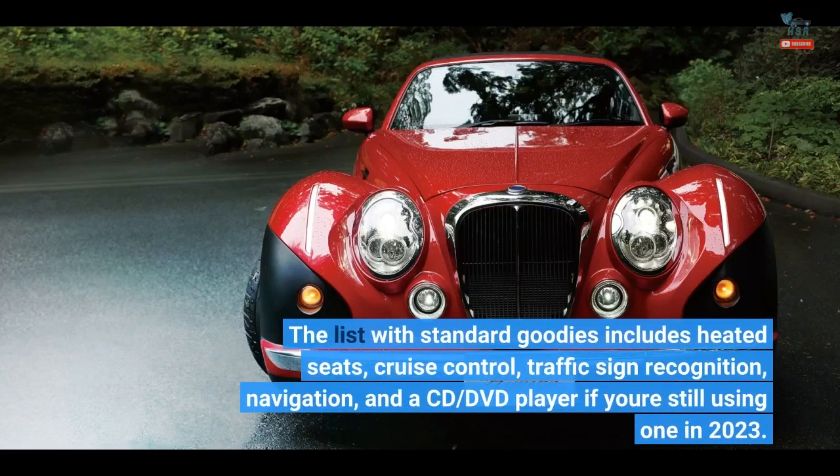The list of standard goodies includes heated seats, cruise control, traffic sign recognition, navigation, and a CD/DVD player — if you're still using one in 2023.